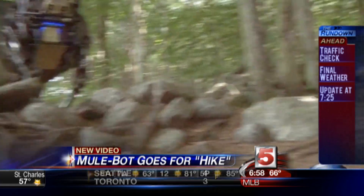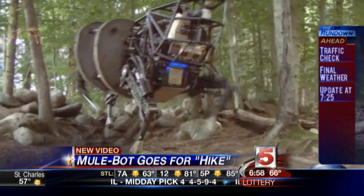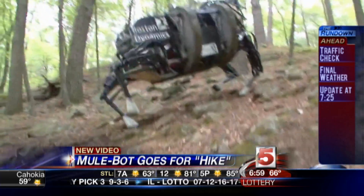Developers are also working to help it recognize voice commands like stop, come here, and sit. Some sources think eventually it could be used in spy operations as well. Testing on the MuleBot is expected to last another couple of years. That is impressive.